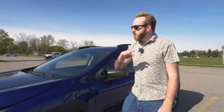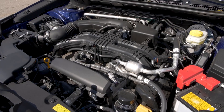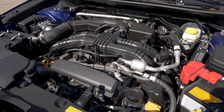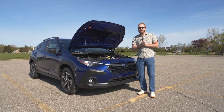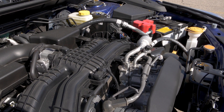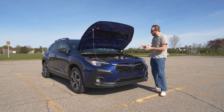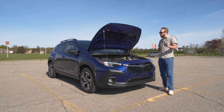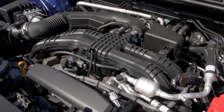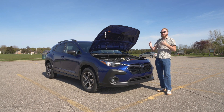Under the hood of this base/premium Crosstrek is the base engine — a 2.0-liter flat-four making 152 horsepower and 145 pound-feet of torque. It is not fast — zero to 60 is in the nine to ten second range — but it gets good fuel economy. There is an upgrade engine available: a 2.5-liter with 182 horsepower that's quicker and recommended if you want more performance. Both engines are mated to a CVT transmission that behaves like a normal automatic.